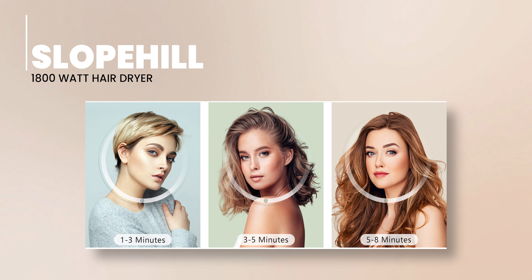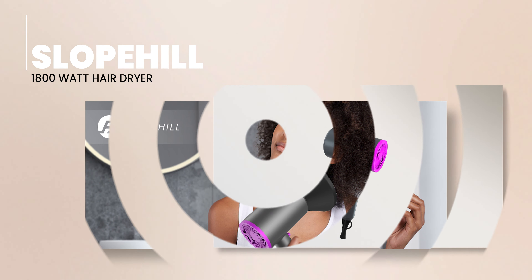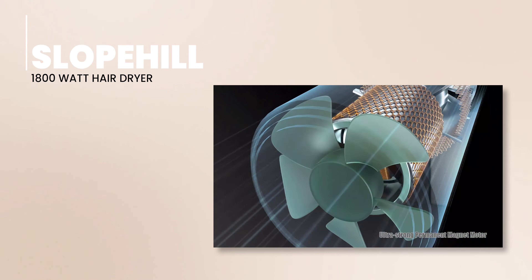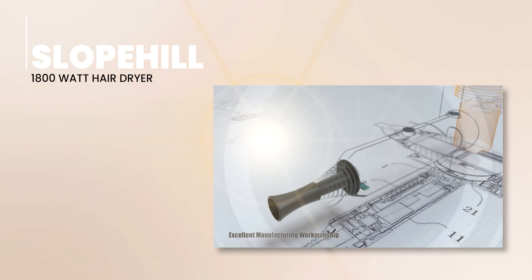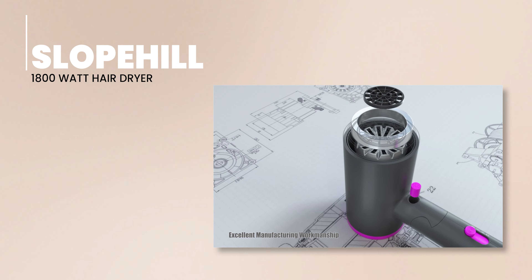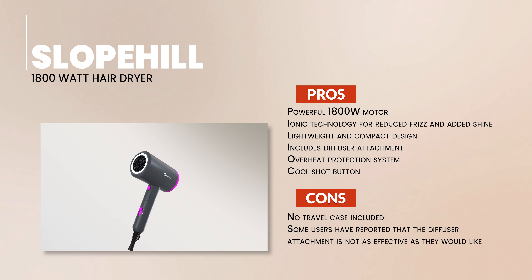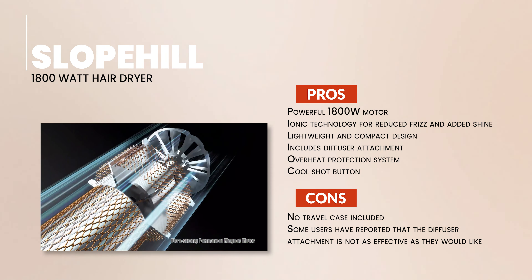This hair dryer comes with a diffuser attachment, perfect for those who love their curls. It ensures no disruption to your natural curl pattern and helps distribute heat evenly for a salon-like finish at home. The Slowpill Hair Dryer also has an overheat protection system and a cool shot button. The former prevents damage by automatically shutting off the dryer if it overheats, while the latter can be used to set your style or cool down your hair after styling.